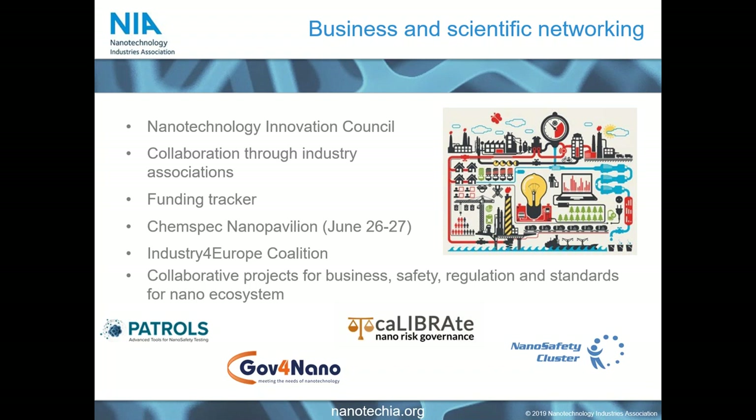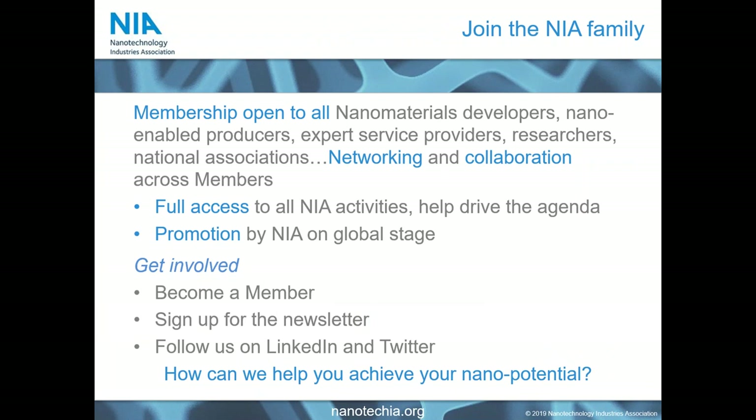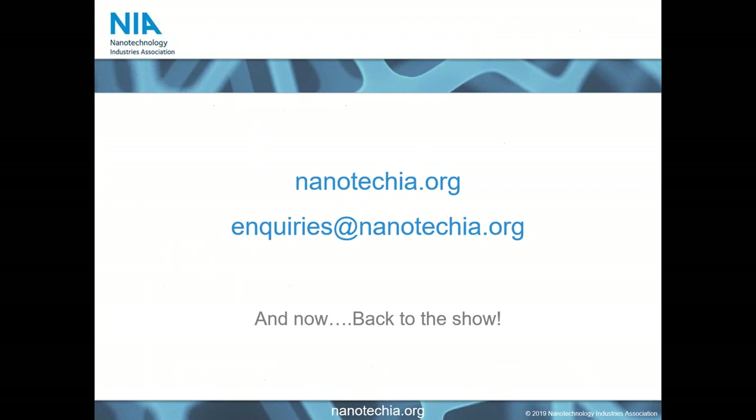Of course, this presentation wouldn't be complete without a pitch to join NIA. If you're not already a member, you should be. We bring together strengths from different people in different countries for the benefit of all members — there is no question to which we cannot find the person to provide the answer. You can always contact us through our website and enquiries email address.